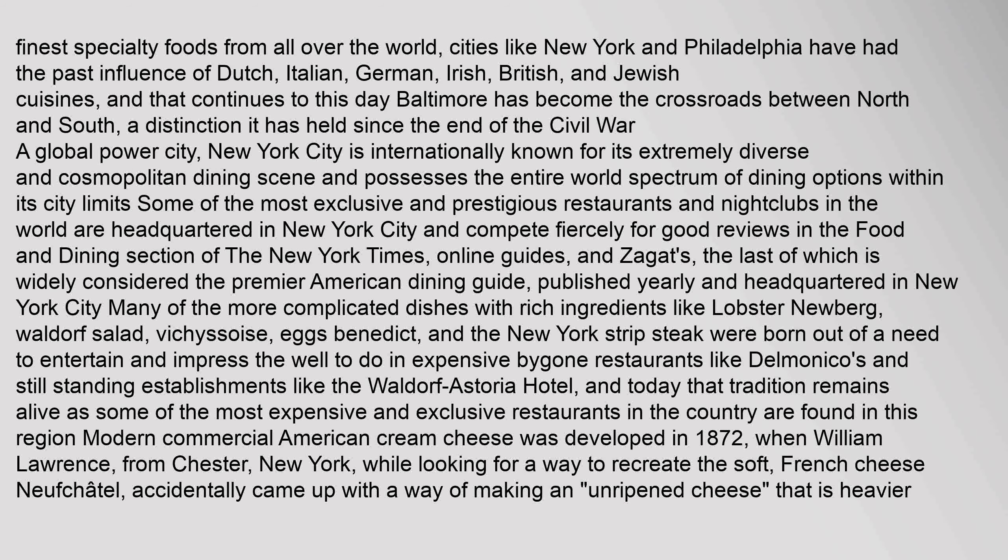In addition to importing and trading the finest specialty foods from all over the world, cities like New York and Philadelphia have had the past influence of Dutch, Italian, German, Irish, British, and Jewish cuisines, and that continues to this day. Baltimore has become the crossroads between North and South, a distinction it has held since the end of the Civil War. New York City is internationally known for its extremely diverse and cosmopolitan dining scene and possesses the entire world's spectrum of dining options. Some of the most exclusive and prestigious restaurants and nightclubs in the world are headquartered in New York City and compete fiercely for good reviews in the food and dining section of the New York Times, online guides, and Zagat's.